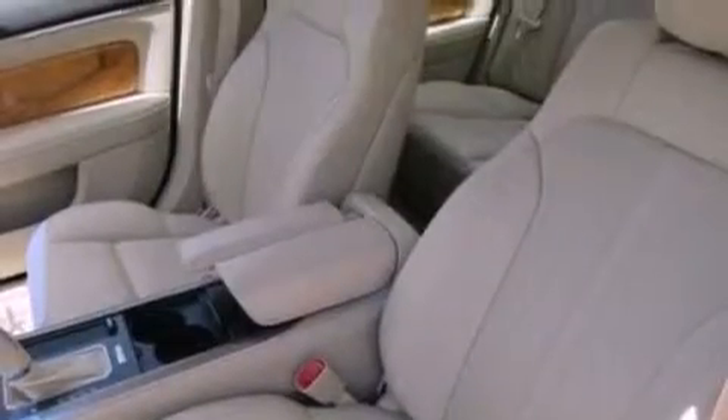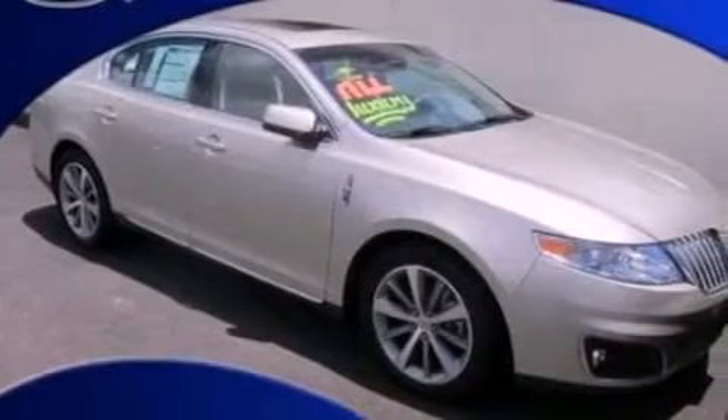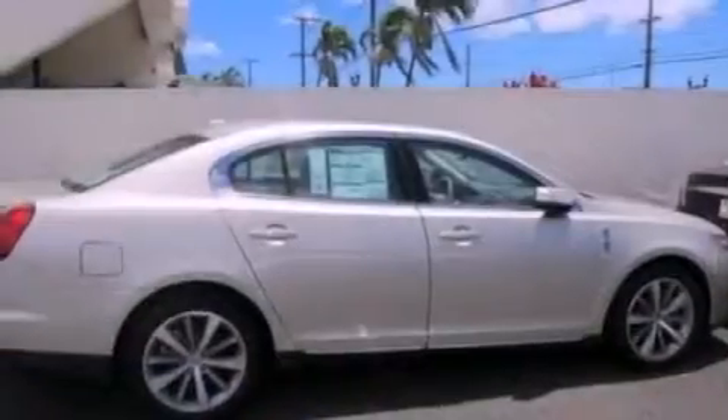Front fog lights, an anti-lock braking system, an auto dimming rearview mirror, and the leather seats provide great support and create an overall luxurious feel.